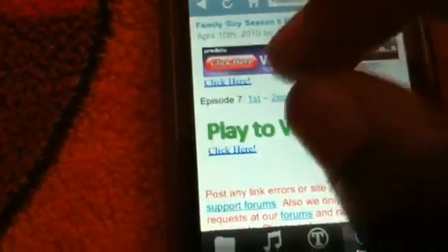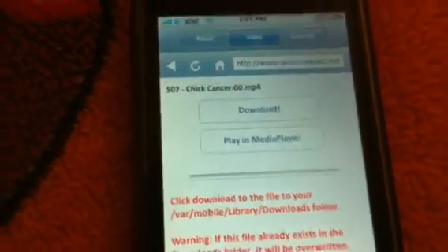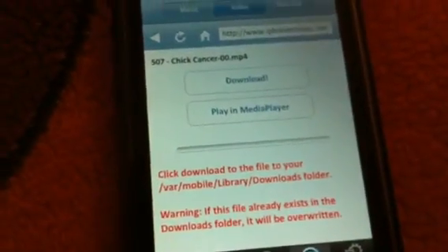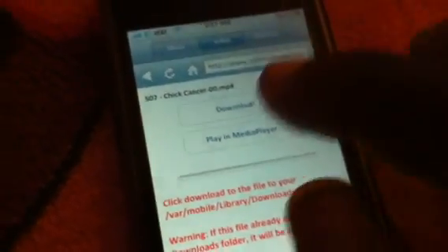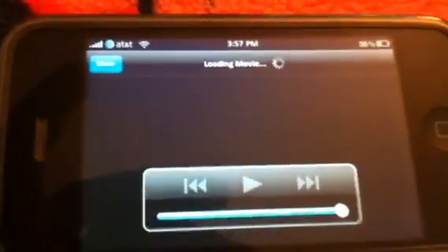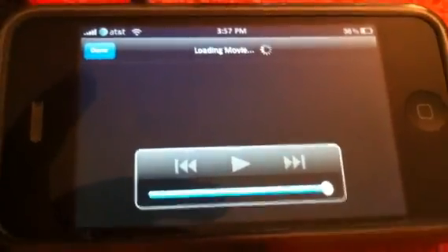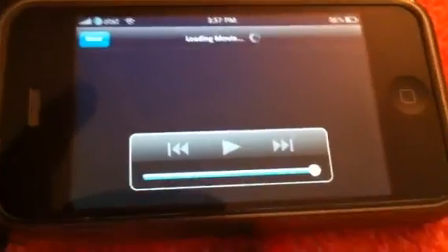Most of them are one-parters, unless it's a big show and then it'll be two. You just click on first. Now on your phone — her phone is jailbroken, so that's why you have the option to download or play. But when you don't have a jailbroken iPhone, you just click and it'll automatically play in your media player. So it'll look just like this on a non-jailbroken phone. It's very quick, doesn't stutter. Once it picks up, it works perfect on 3G and Wi-Fi.